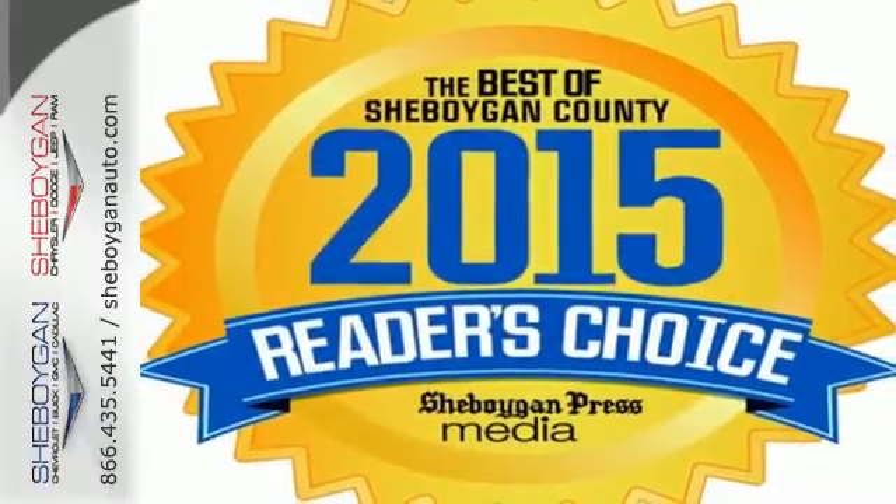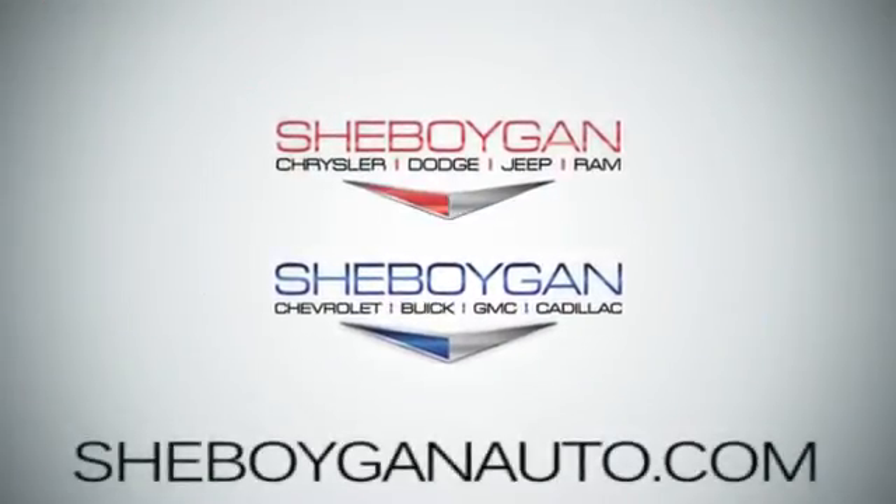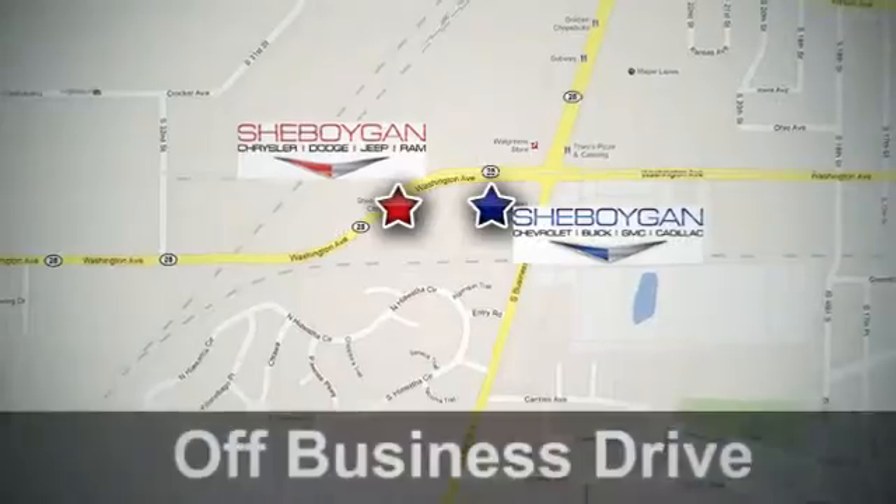Make this one yours today. Come see us today. Sheboygan Auto — eight brands in one location, off Business Drive in Sheboygan, Wisconsin.